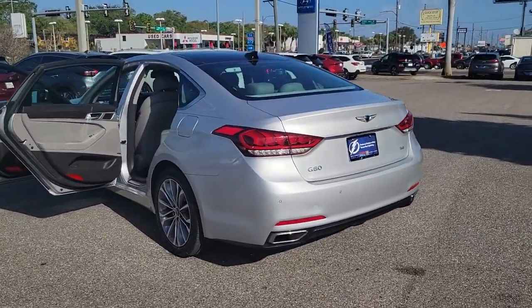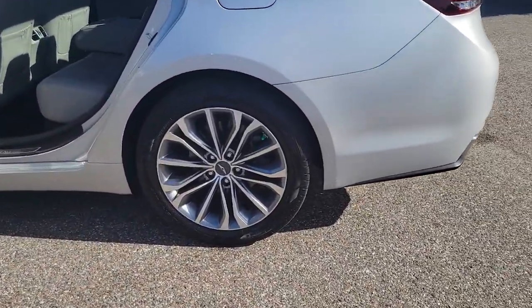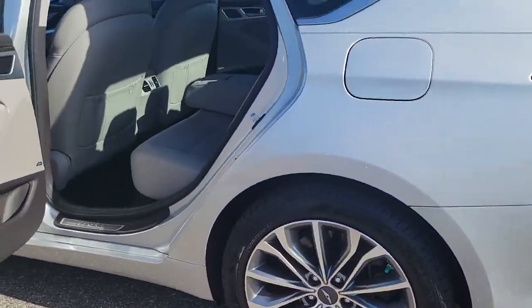Pure, intuitive, and even more beautiful than before. It's the expression of everything a midsize luxury sedan should be.